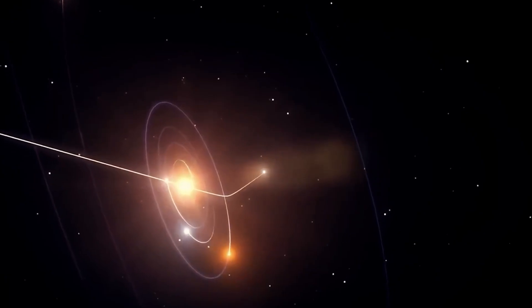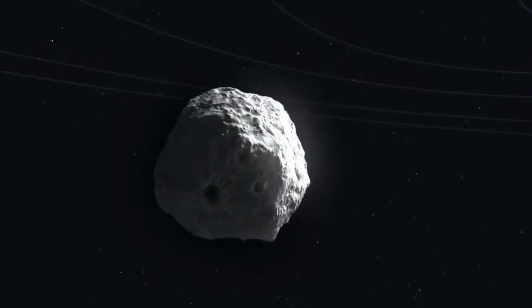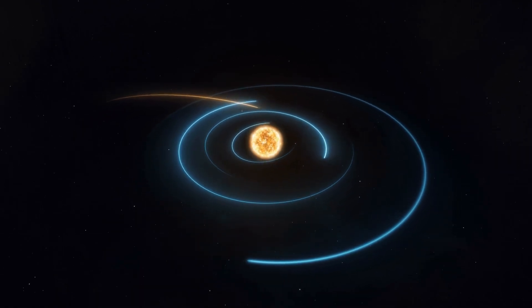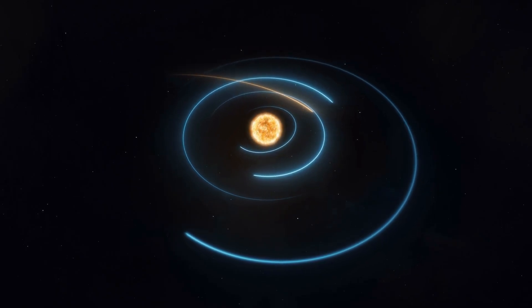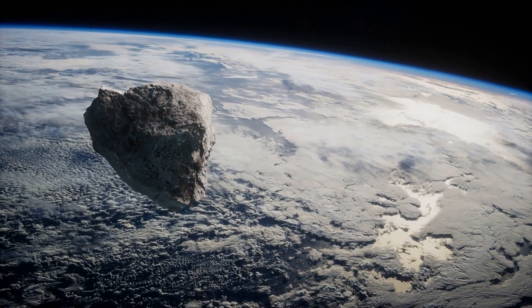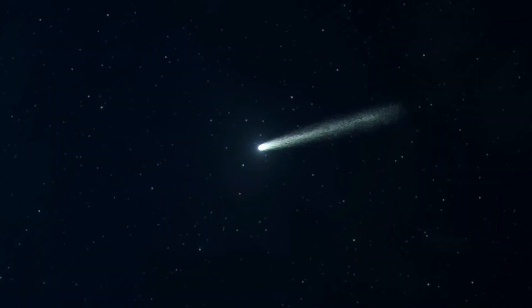So the math says it's spinning too fast, and the images show it's starting to tear down the middle. The big question is: why now? Why is this happening after it passed the sun? Common sense says the danger zone was months ago, at perihelion, when it was closest to the heat. It survived that. It's moving away now, it's cooling down. So why is it breaking now? The answer lies in something called thermal lag — and it's the most dangerous trap in the solar system.